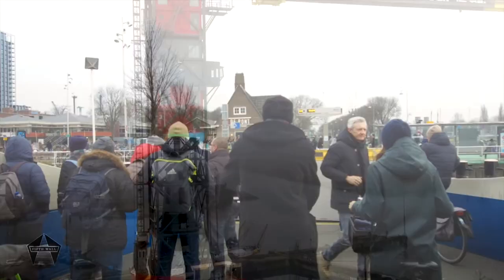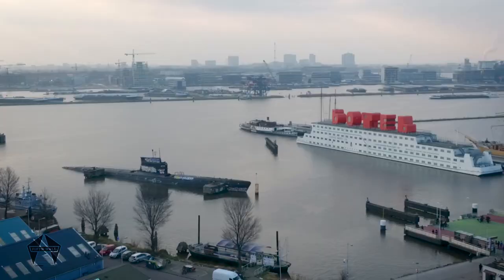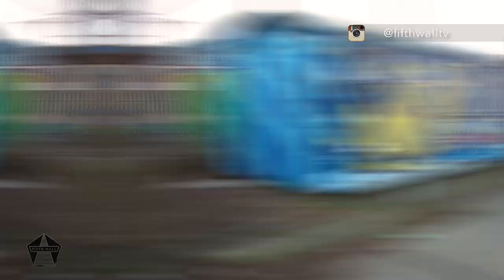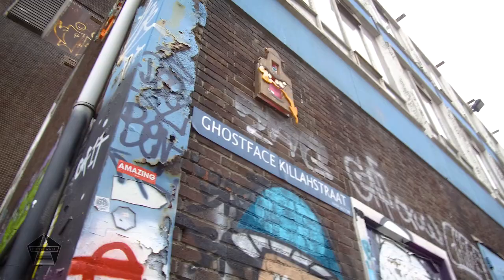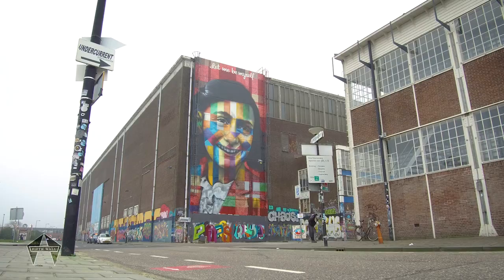I'm standing just now in the NDSM part of Amsterdam, and you can see it feels like a kind of barren wasteland of old production of yesteryear — which means really one thing in all these stories: perfect breeding ground for artists to come in and do their thing. Behind me, this massive building is going to be the museum. January in Amsterdam is absolutely freezing — why don't we go take a look and see what we can find.